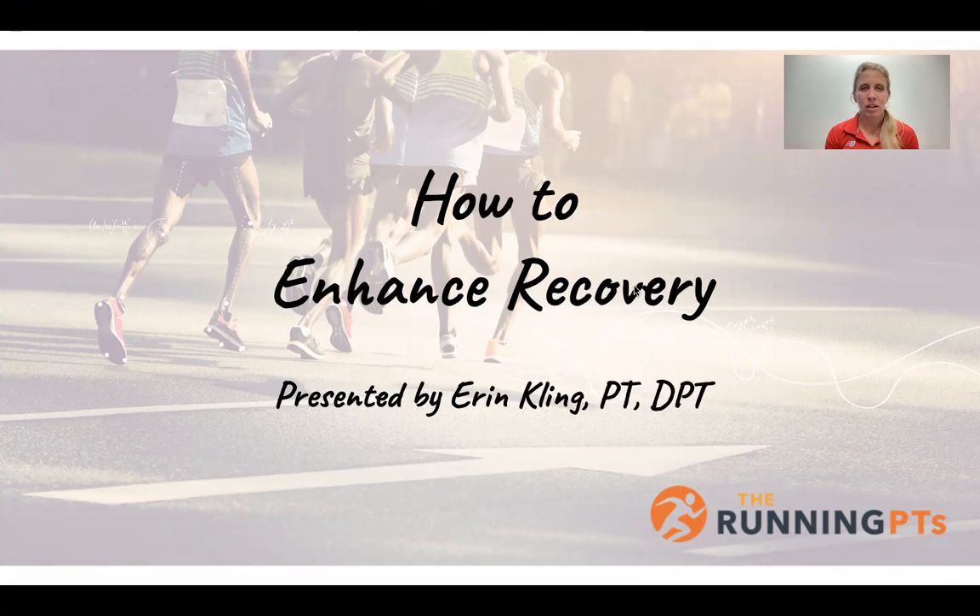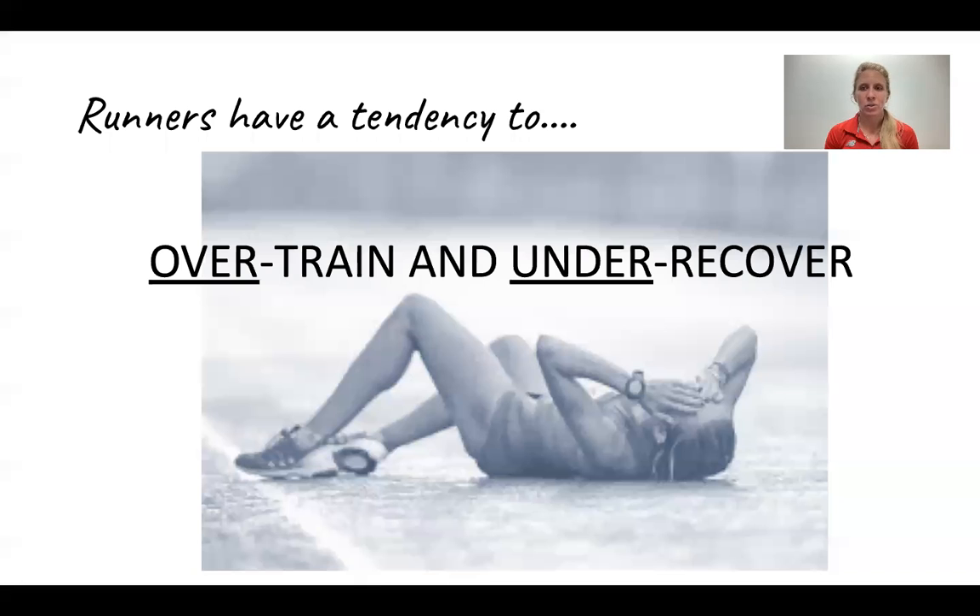Why do we need to go over recovery? Because as a whole, runners don't do the best job at it — we have a tendency to over-train and under-recover. As runners, we love to run, so if we have time to get in a few more miles, we're going to do that versus spend more time foam rolling or stretching to allow our body to get ready for the next training session.